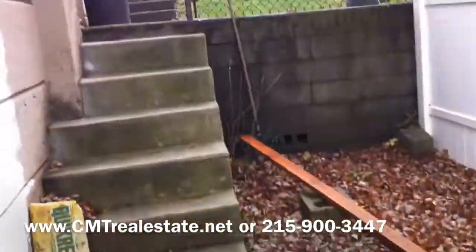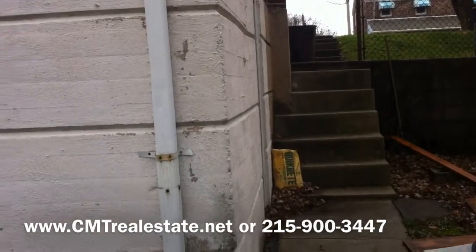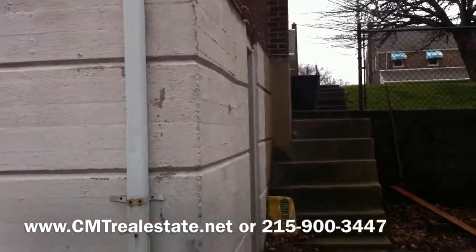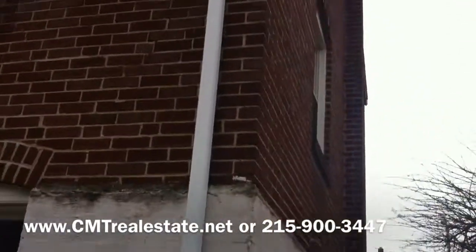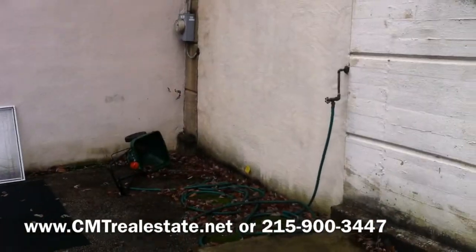Thanks so much for looking at 624 Braxton Road. Please contact Eric or Matt to make an offer immediately on this wholesale deal. Our number is 215-900-3447 or you can visit us at cmtrealestate.net. Thank you.